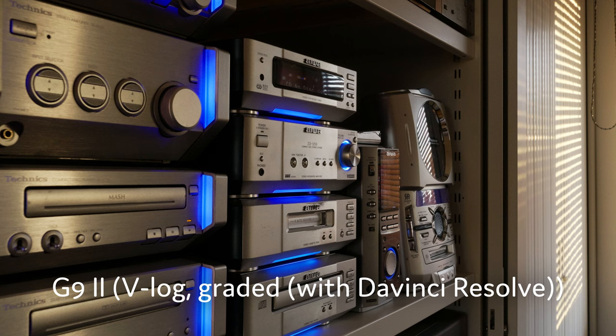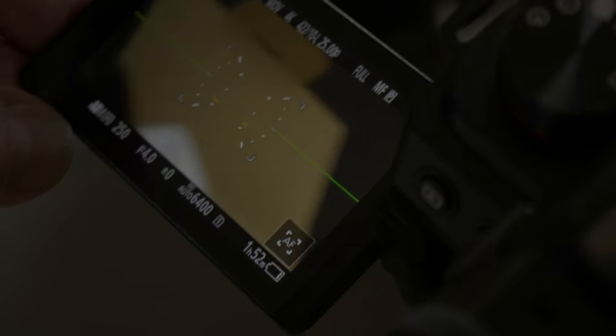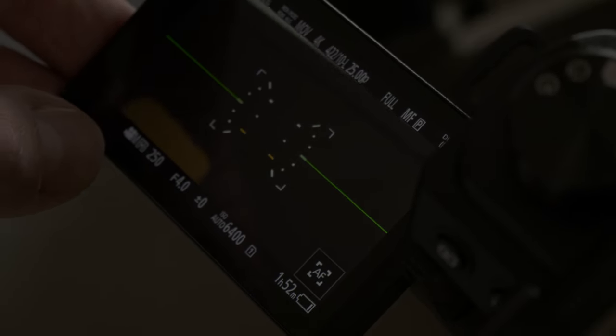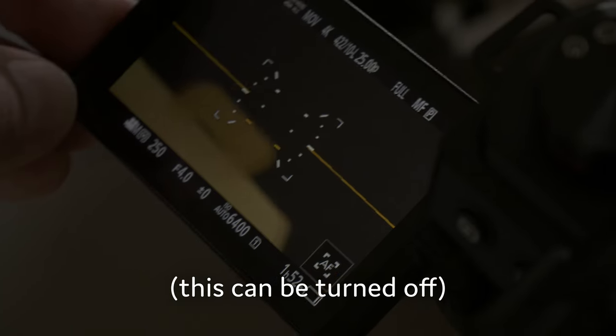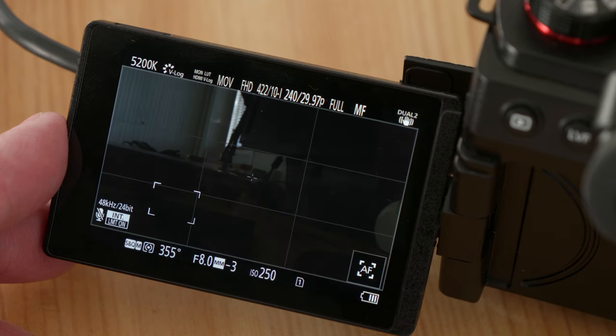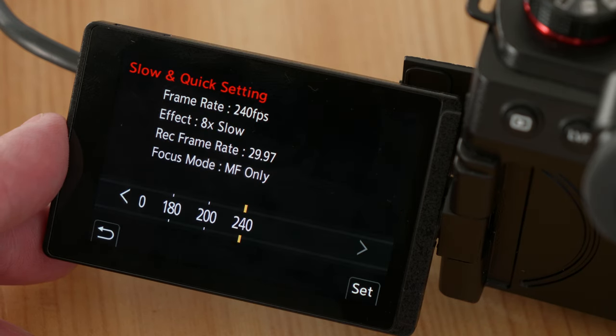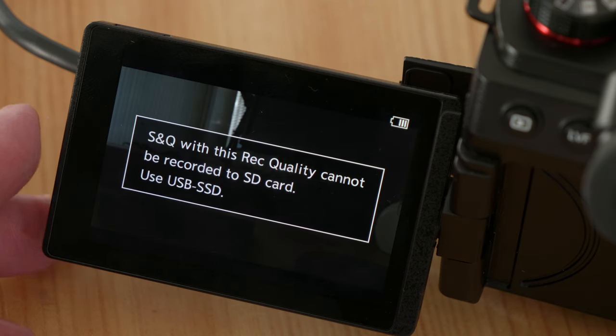It takes a lot of learning and customization to make the camera nice to operate. For example, why would you change the brightness of the display if the scene is darker? That's stupid! With the G9 II, you can record slow motion up to 240 frames per second, with less compression when using an external drive, according to this menu.